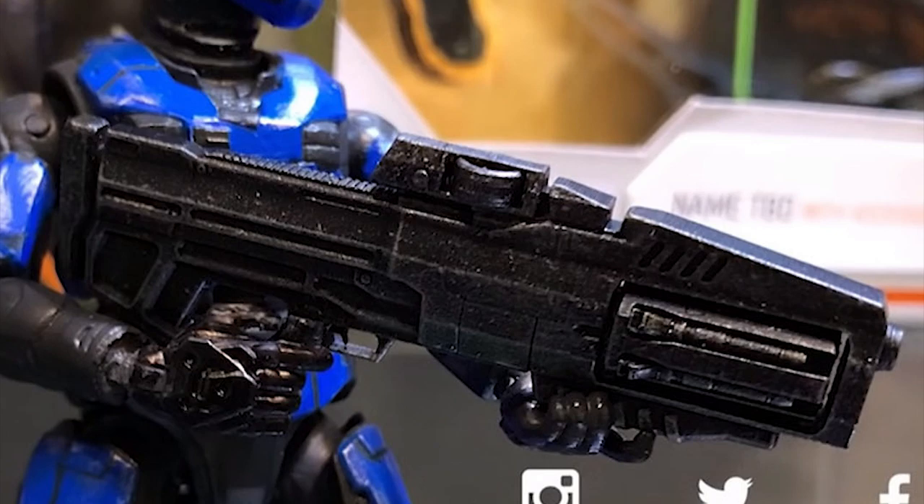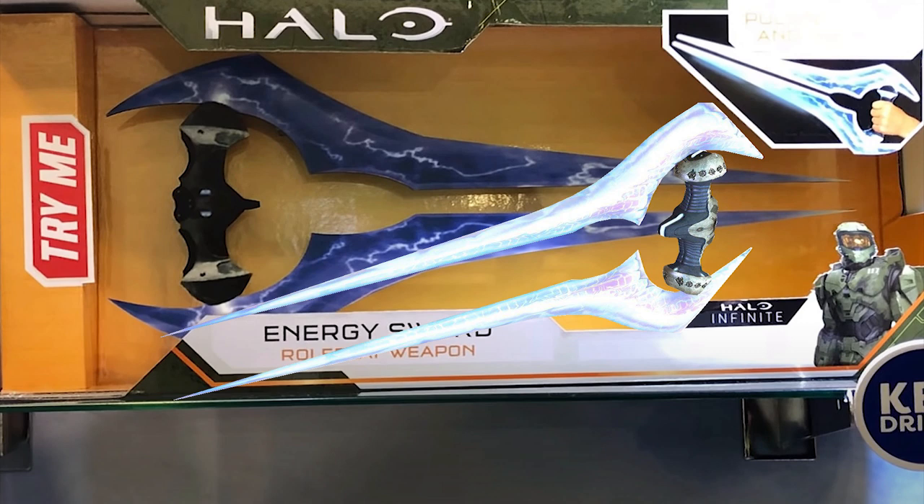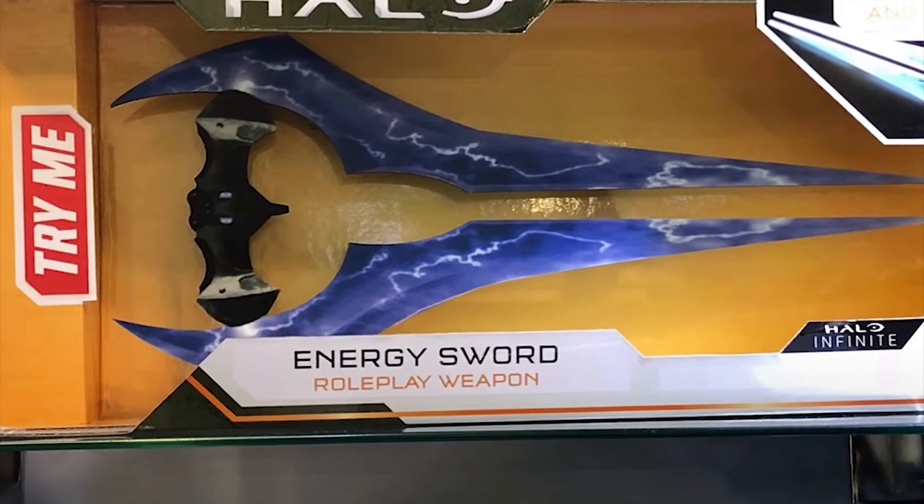Moving on, we have the old faithful energy sword. What I can tell from this look at the energy sword is it's not too different from what we've seen in the past. Mainly, the difference I could tell is that the hilt is a darker color, but other than that, it looks like an energy sword.